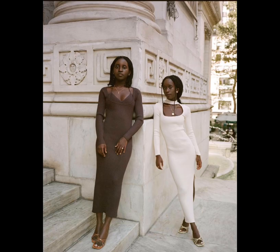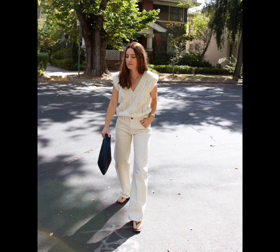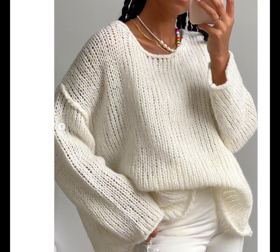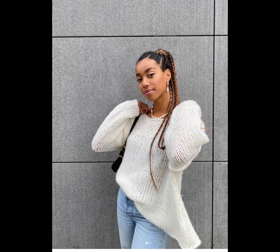Thanksgiving outfits with a knit dress. Thanksgiving outfits with a sweater vest. Channel the early aughts in your fuzzy sweater by also rocking light-washed jeans, beaded jewelry, and a shoulder bag.